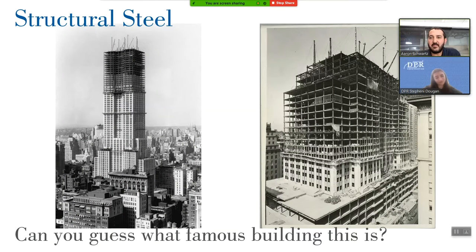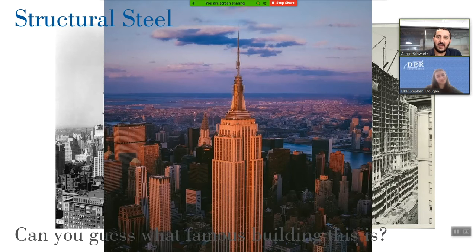I wanted to dive into structural steel, being that that's where we are in the project and where we would have been on a job site tour. Structural steel is a building material that's used all over the world and for a long time. Can anybody guess what this famous steel building is? The Empire State Building in New York City is a structural steel structure and it's a great case study used throughout construction on how it was done back then.